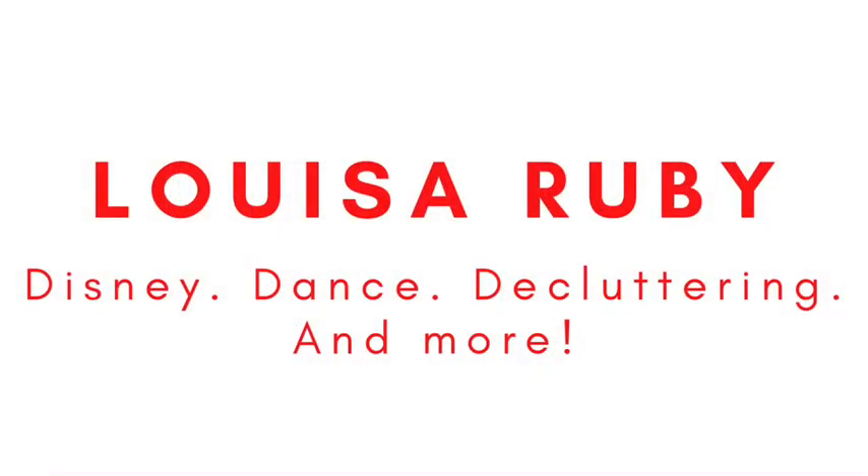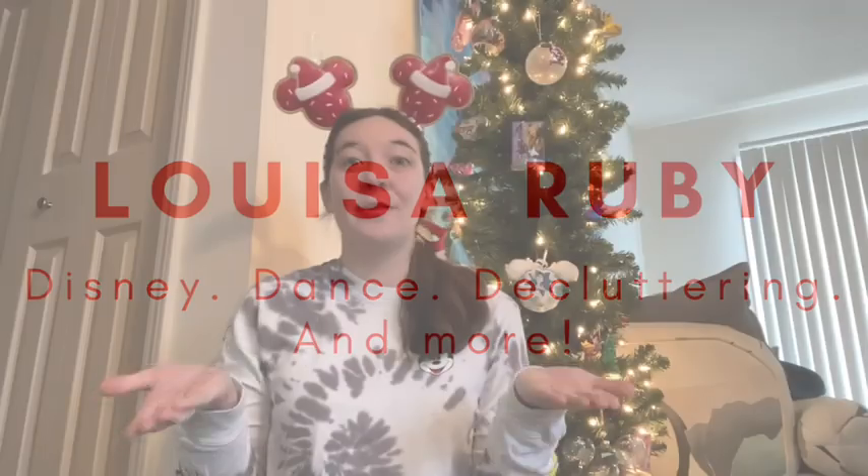Hello everyone, it's Louisa, and in today's video I am going to be sharing some of my favorite Disney ornaments for the Favorite Disney Ornaments collab hosted by Ben and Danielle Malek of Malek Adventures. If you're a returning viewer or subscriber, thank you so much for coming back. And if you're new here, my name is Louisa, and I'm just a girl who's trying to incorporate her childhood loves and hobbies into her adult lifestyle. And one of those loves is Disney. So I'm just going to say sorry, apologies in advance.